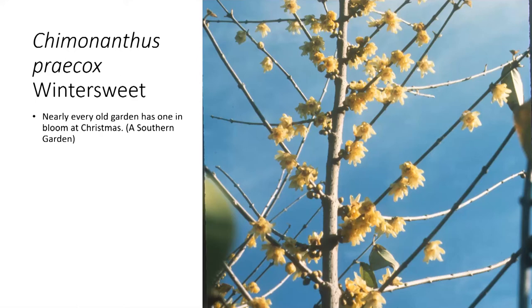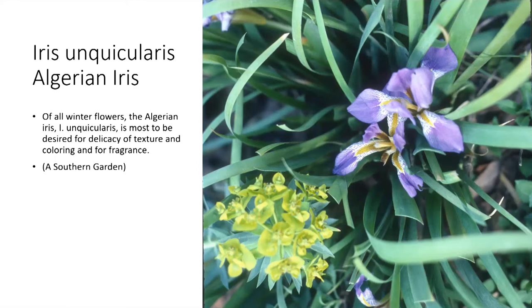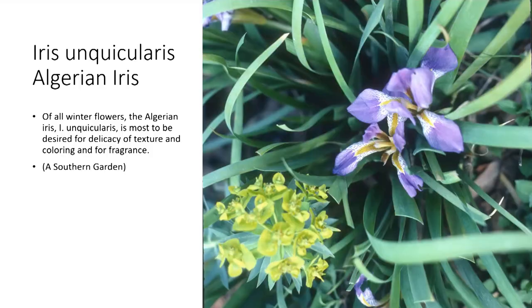In one of Dirr's editions of the Woody Plant Manual, he mentions that Edgeworthia once was a common plant — so many things that J.C. brought to attention seem so new. But I've never seen it in an old garden. Certainly things like winter honeysuckle persist, but something like Edgeworthia, I'm not surprised hasn't persisted. 'Of all winter flowers, the Algerian iris, Iris unguicularis, is the most to be desired for delicacy of texture, color, and for fragrance.' I think that just sums that plant up so beautifully in very few words.